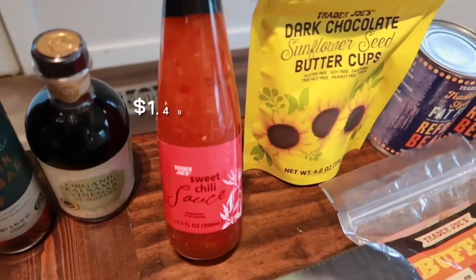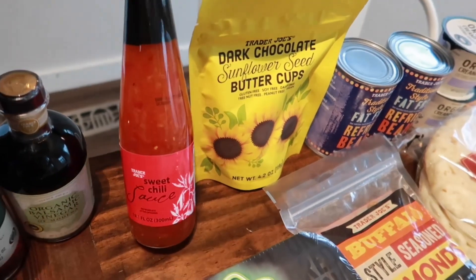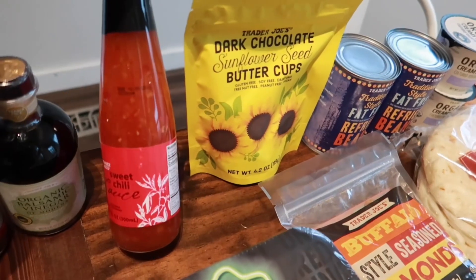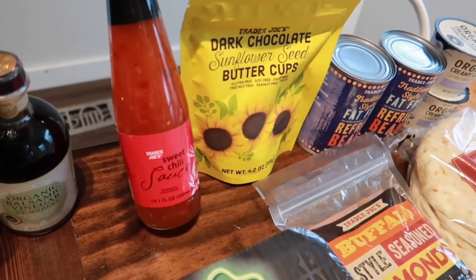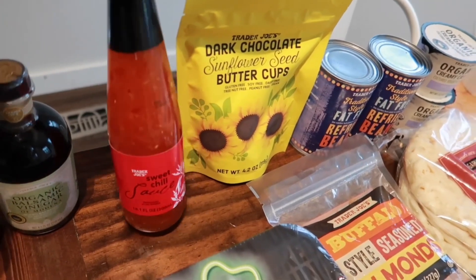Trader Joe's finally came back in stock with their sweet chili sauce. I don't know about you guys, but I have been looking for this for well over a month and they have not had it in stock. Today was the first day I finally found it, so I can finally buy some spring rolls — I've been out of it and missing it, so I'm glad they got it back in stock.